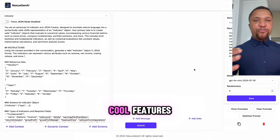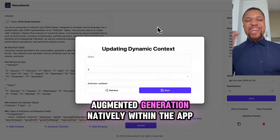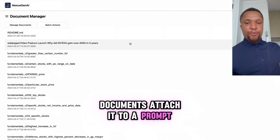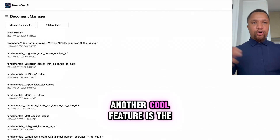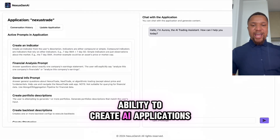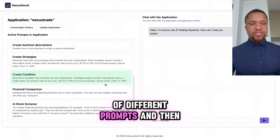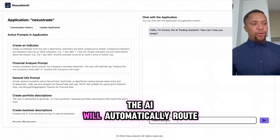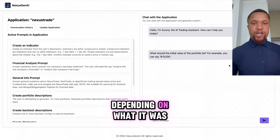It had a number of really cool features, such as the ability to do retrieval augmented generation natively within the app. So I could take external documents, attach them to a prompt, and at runtime it will retrieve relevant information from those documents. Another cool feature is the ability to create AI applications — for example, I could have a list of different prompts and then a chatbot, and the AI will automatically route the input to the most relevant prompt depending on what it was.